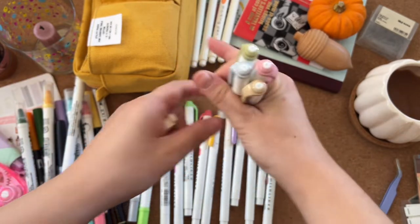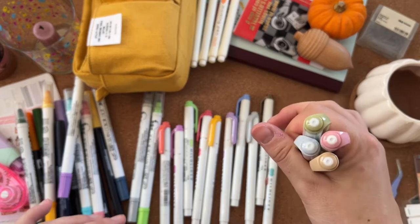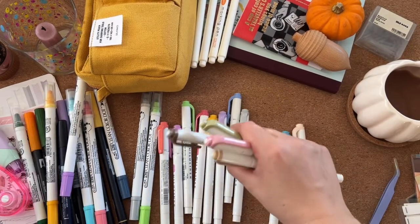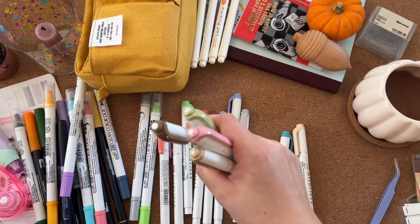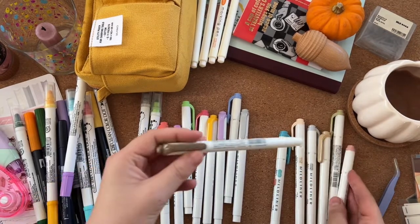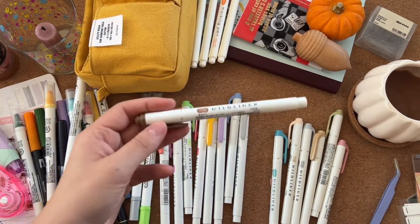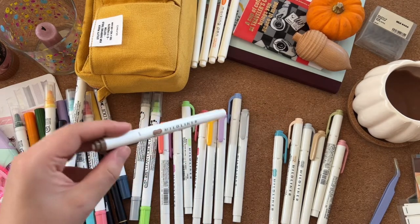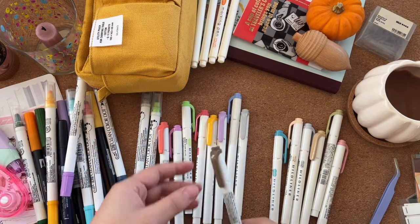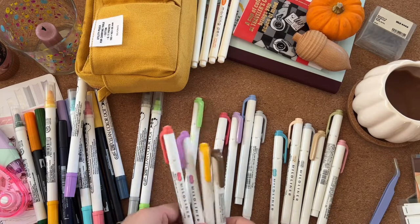I never used to use this brown much, then I saw Randy Dot Plans use it all the time in her videos. I originally thought she was using a pink but it was this brown. It's really nice — I think that came from like a vintage set.